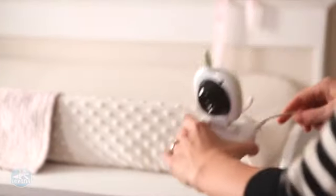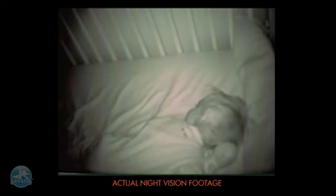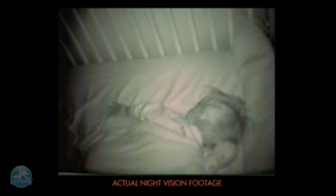Simply plug in the Safe and See monitor and it is ready to go. Night vision automatically adjusts the light level for a precise image in darkness up to 10 feet away.